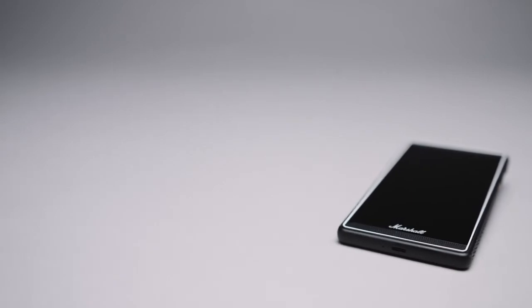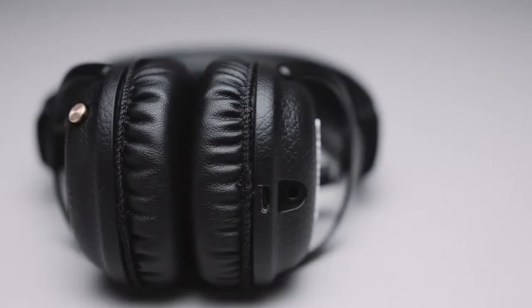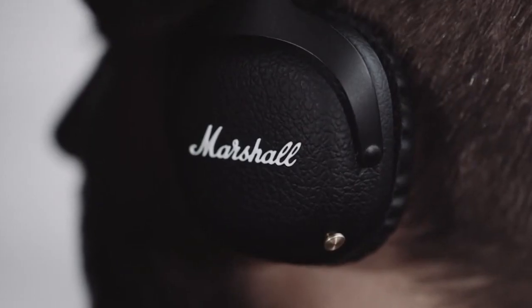Phone functionality is also included. Wirelessly answer, reject, or end phone calls with the control knob and two built-in passive noise reduction microphones, all while never having to touch your device.